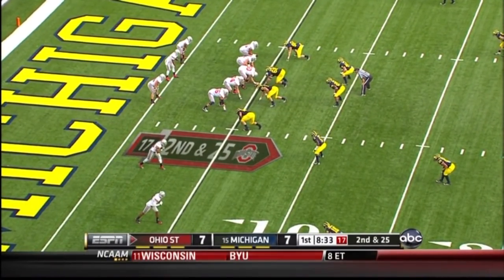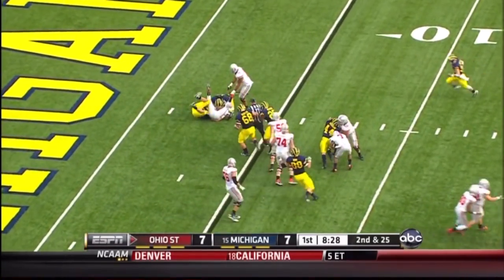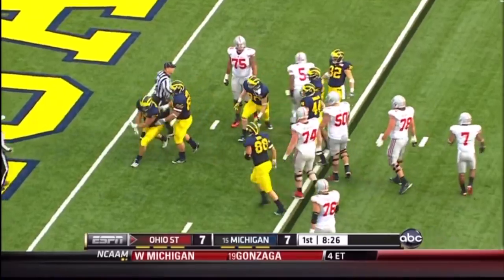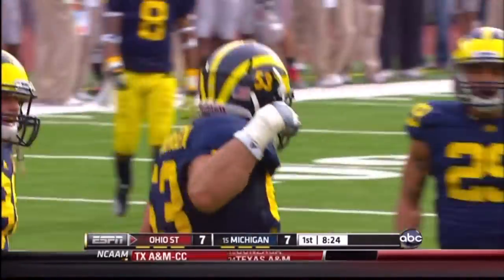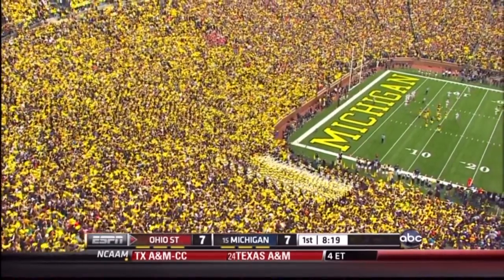They got the nickel back in, Courtney Avery. Out of the gun. Quarterback draw. And Braxton Miller is hit in the backfield by Ryan Van Bergen, who has come on like gangbusters late in his senior season. Makes a big play there.